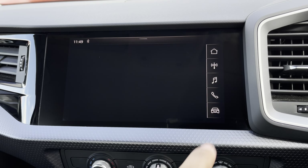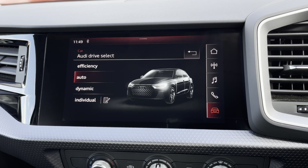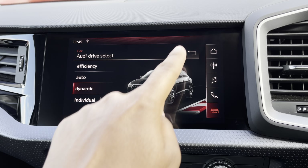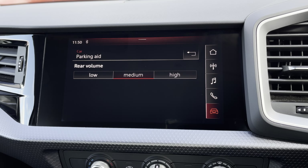There's Audi's Drive Select, allowing you to alter the driving dynamics by choosing one of the predefined modes, with our personal favourite being Dynamic as it's the most driver focused. There are also rear parking sensors for reassurance when parking or navigating through tight spaces.